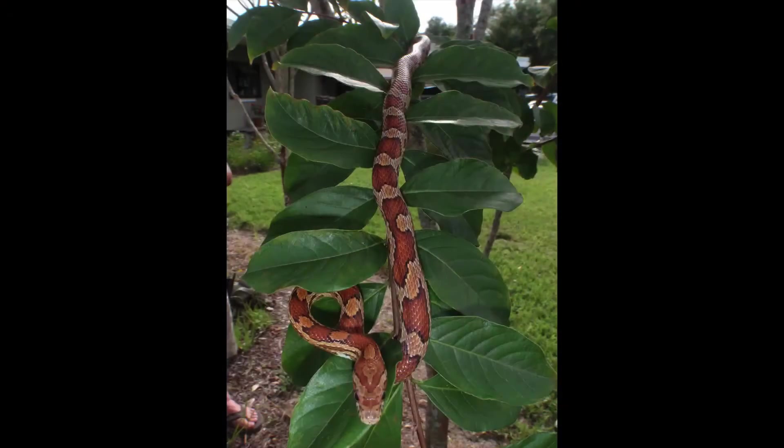Depending on where you are in the state, you might see a variety of non-venomous species. It's not uncommon to see a couple species of rat snakes that we have. The red rat snake, or the corn snake, is a beautiful snake, very good at climbing and can be found in urbanized areas.